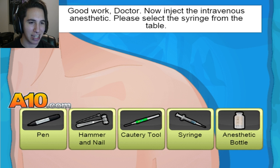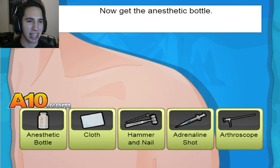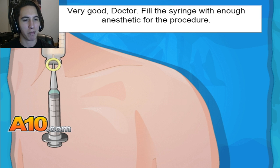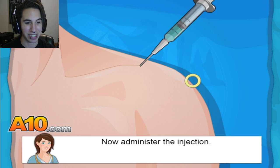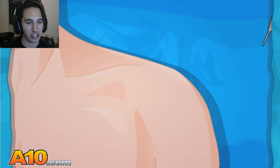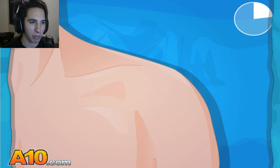Now inject the anesthetic. Please select the syringe from the table. Now get the anesthetic bottle — easy enough. I've done this plenty of times. Fill the syringe with enough anesthetic for the procedure — taking all that, that's a lot actually. Now administer the injection. This dude's getting a giant freaking needle. Now let's wait for the patient to fall asleep. Nice and easy.